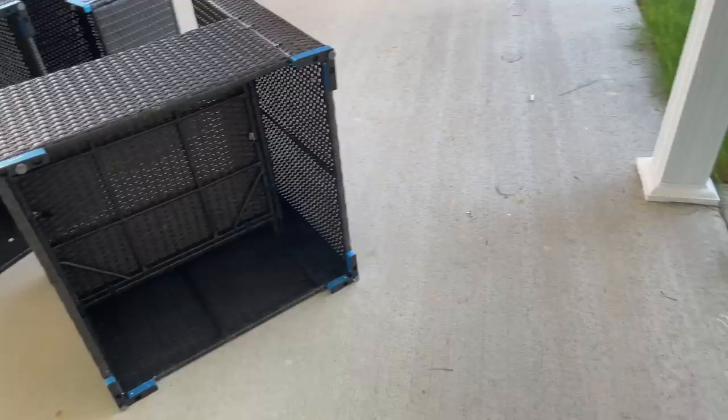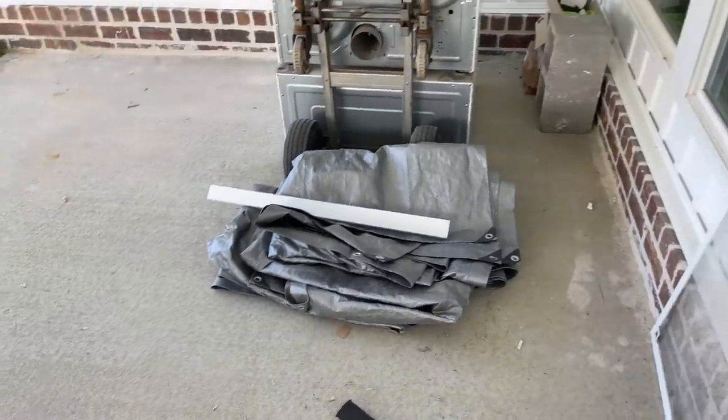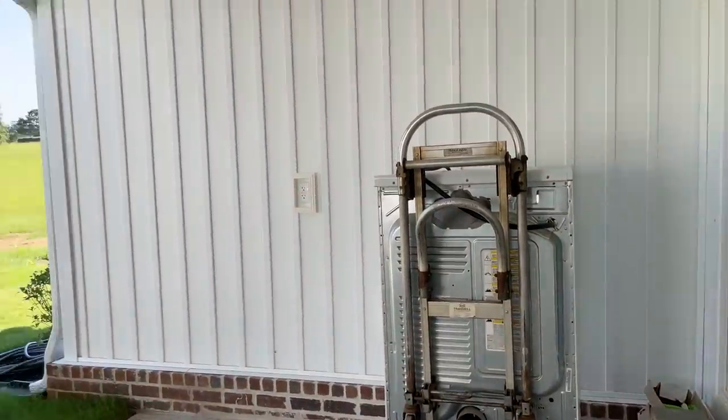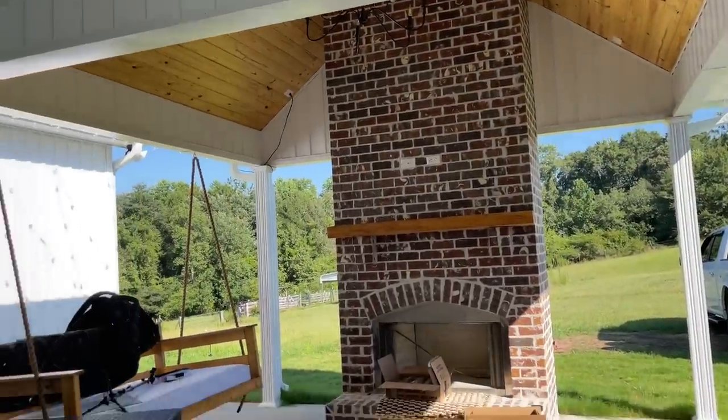It is a pretty big mess. We have to blow off and clean everything back here, move everything around, set up our patio furniture, hang our TV, and throw some decorations out here.